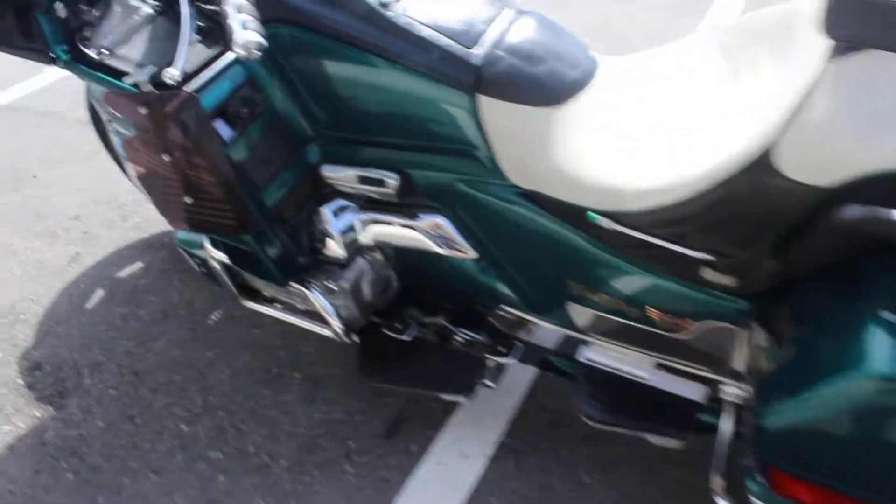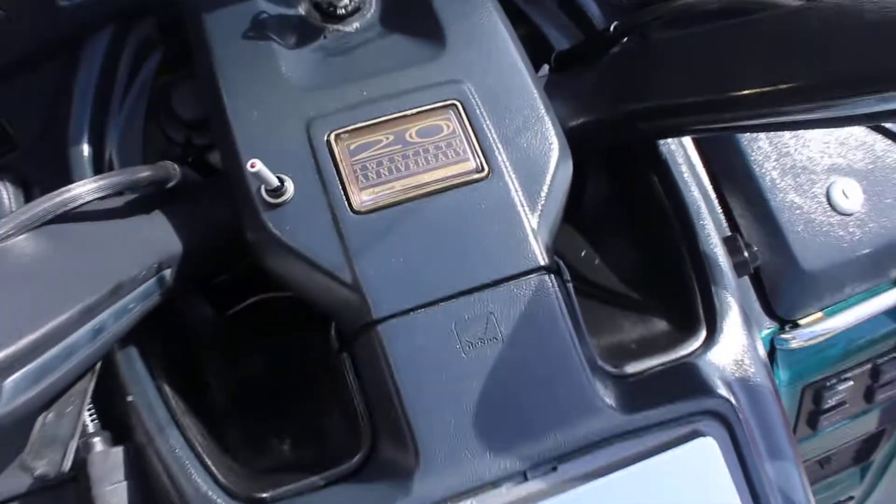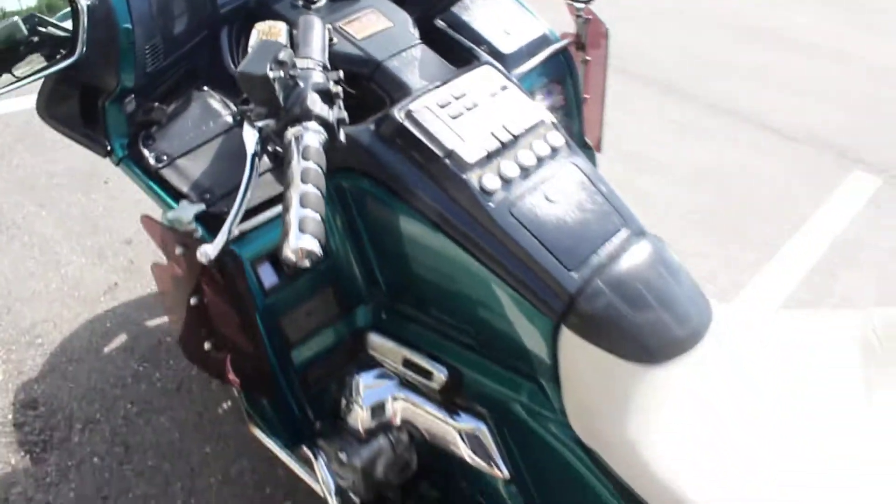This bike is green in color, just all one color. It's got 59,400 miles.